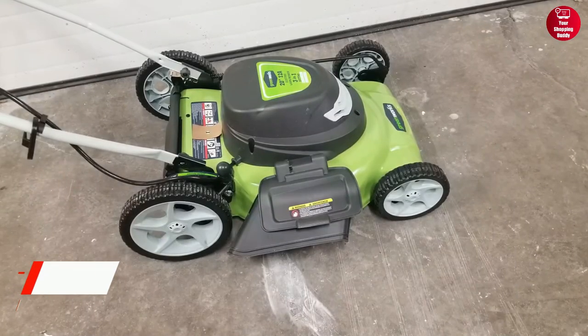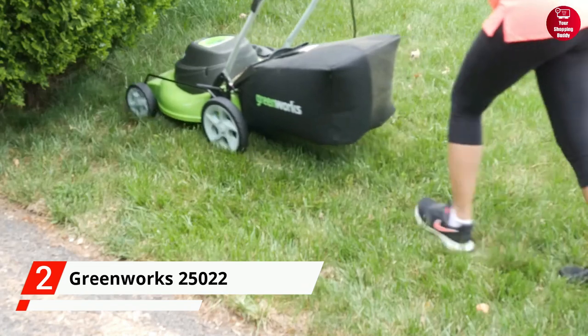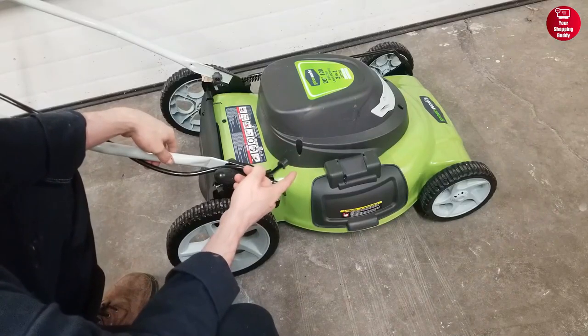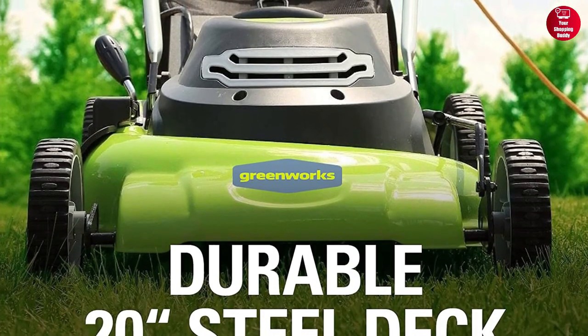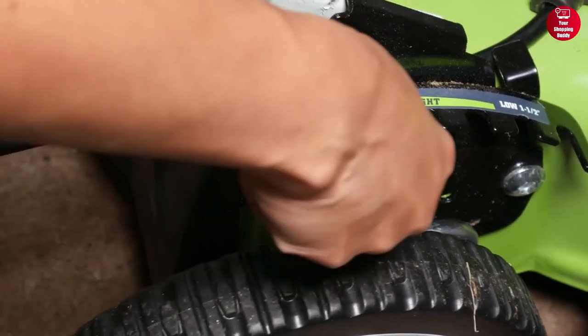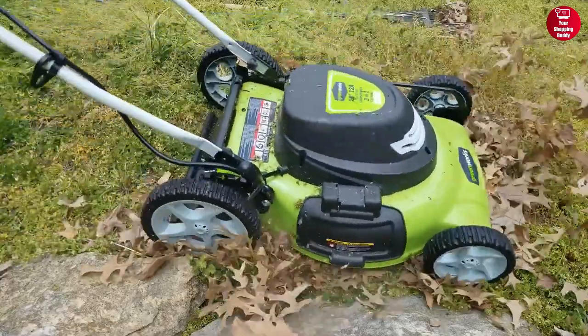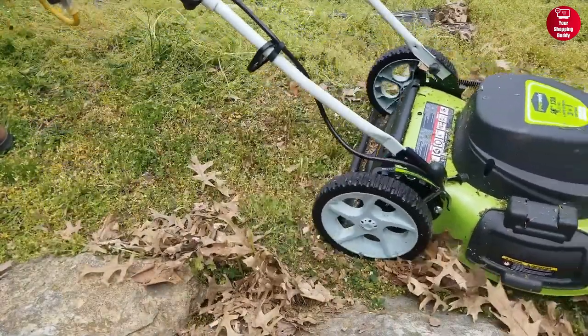The Greenworks 25022 Electric Lawn Mower is a great option for those looking for a more budget-friendly option. Despite its lower price point, this mower still packs a punch with its 12-amp motor and 20-inch cutting deck. It features a 7-position single-lever height adjustment and a 3-in-1 design to mulch, bag, and side-discharge the clippings, giving you the flexibility you need.